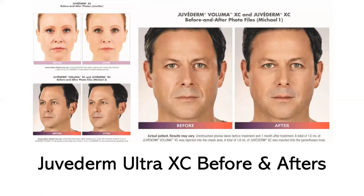In the photos shown, Jennifer had a total of three milliliters of Juvederm Ultra XC used to treat her nasolabial folds and wrinkles around the mouth — the after photos were taken two weeks after the injection. Michael had 1.8 milliliters of Juvederm Ultra XC on his nasolabial folds and around his mouth, with after photos taken one month after the injections.